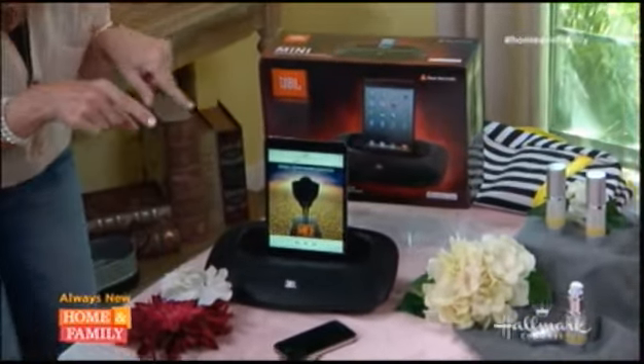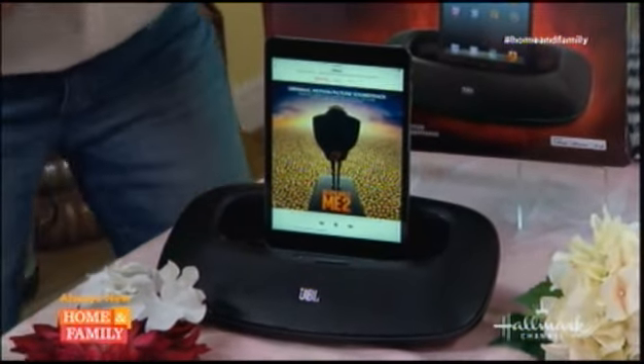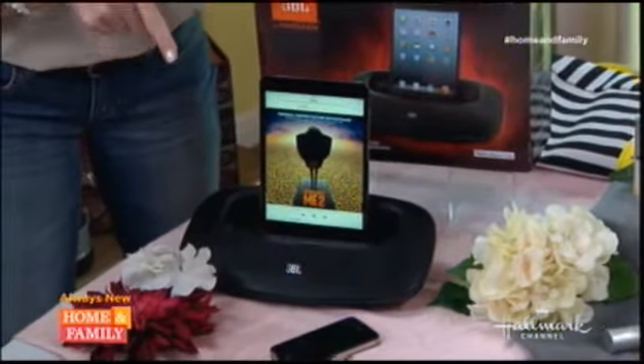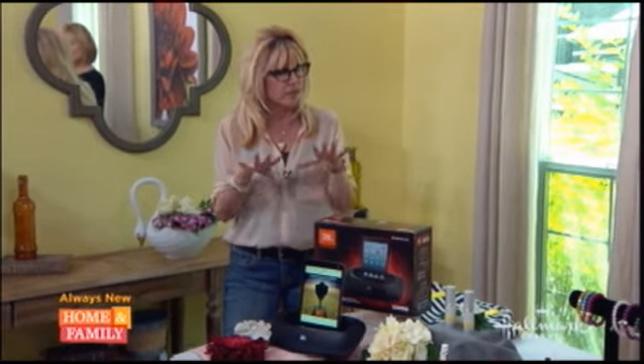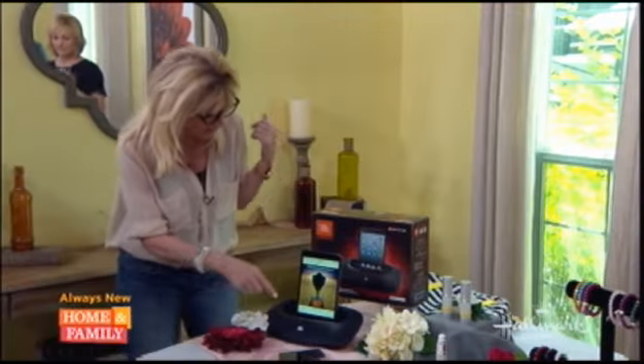This is the JBL OnBeat Dock and Speaker. It's for mini iPads, iPhones, iPods. It has a built-in lightning docking connection. It'll give you eight hours of playtime when it's fully charged, or you can just plug it into your AC outlet. It has great stereo sound.